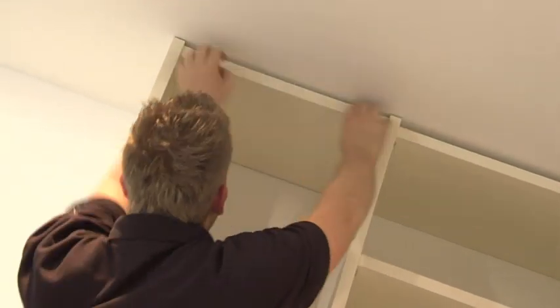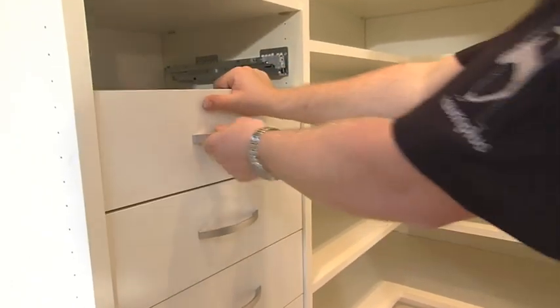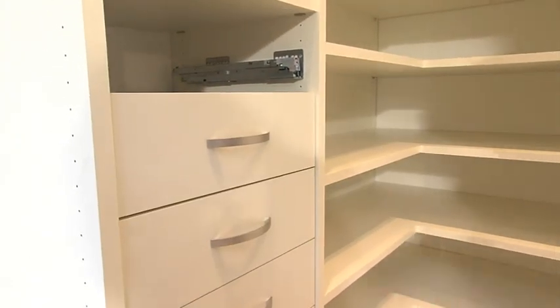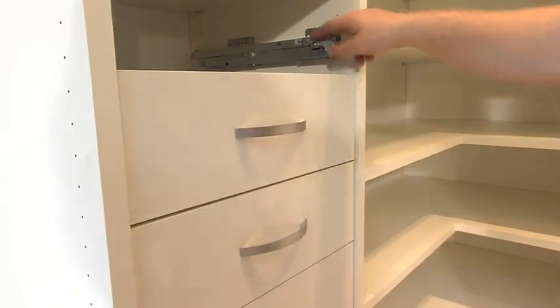Raumplus offers diverse accessories for optimal usage of drawers. Assembling the pull-out shelves takes time and several fine adjustments are required, though in view of its functionality, it's definitely worth it.